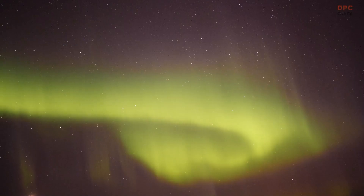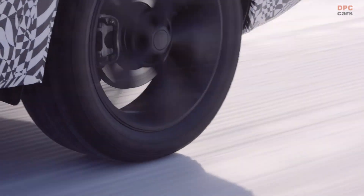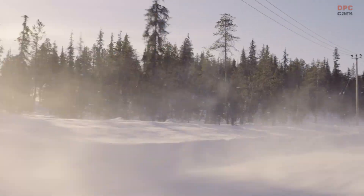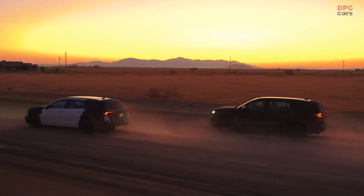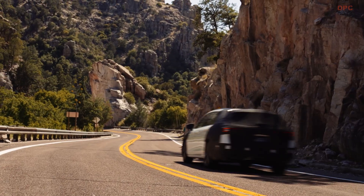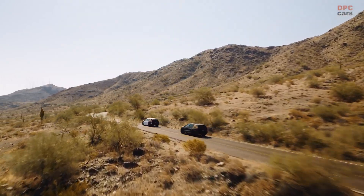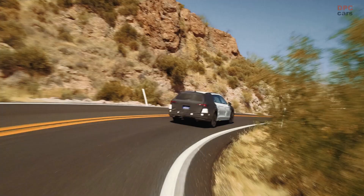The prototypes take a journey like no other, facing extreme conditions across the globe — in the deep frosts of Scandinavia, the dusty roads of Spain or Africa, and the extreme heat of the USA's deserts. Their advanced electric functions, quality and durability are put to the ultimate test.